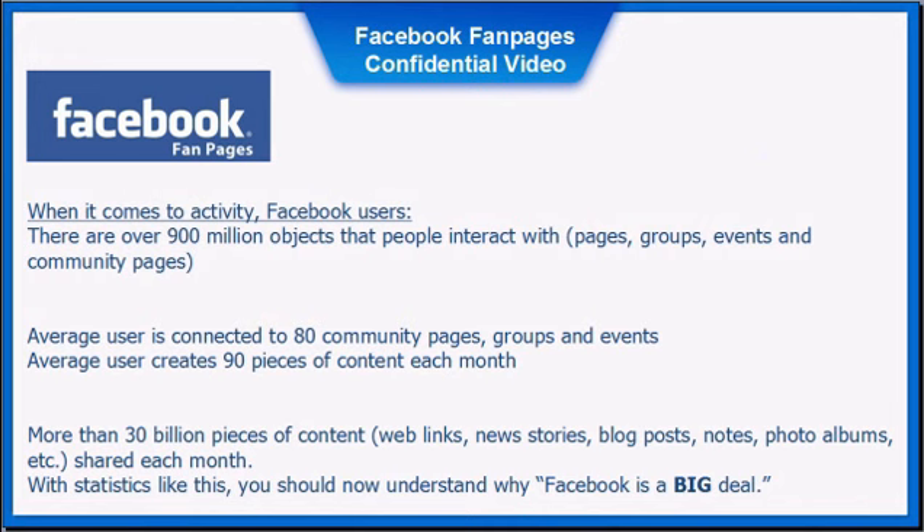When it comes to activity, there are over 900 million objects that people interact with — pages, groups, events, and community pages. The average user is connected to 80 community, group, and event pages. The average user creates 90 pieces of content each month, and more than 30 billion pieces of content including web links, news stories, blog posts, notes, photo albums, and more are shared each month. With statistics like these, you should now understand why Facebook is a big deal.